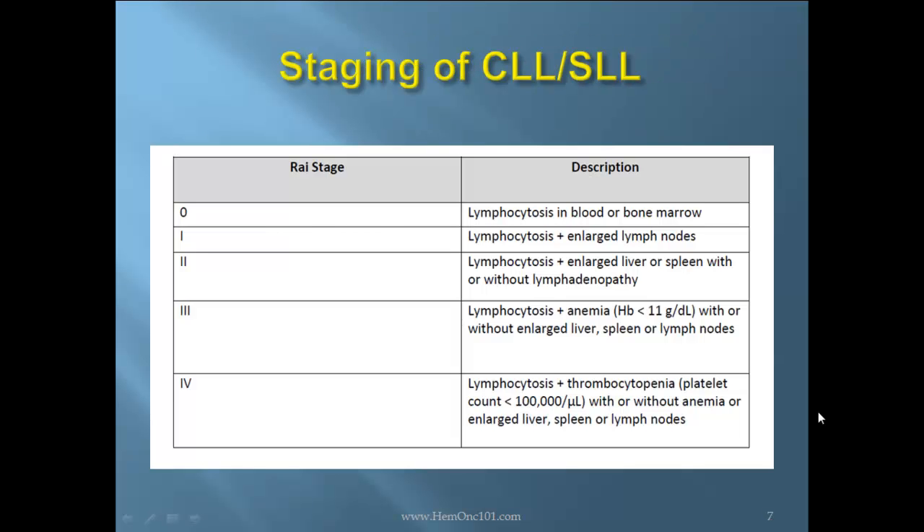There are two primary staging systems. The first is the Rai staging system: Stage 0 is lymphocytosis in blood or bone marrow. Stage 1 is lymphocytosis plus enlarged nodes. Stage 2 is lymphocytosis and enlarged liver or spleen, with or without lymphadenopathy. Stage 3 is lymphocytosis plus anemia, with or without enlarged liver, spleen, or lymph nodes. Stage 4 is lymphocytosis plus thrombocytopenia, with or without anemia, enlarged liver, spleen, or lymph nodes.